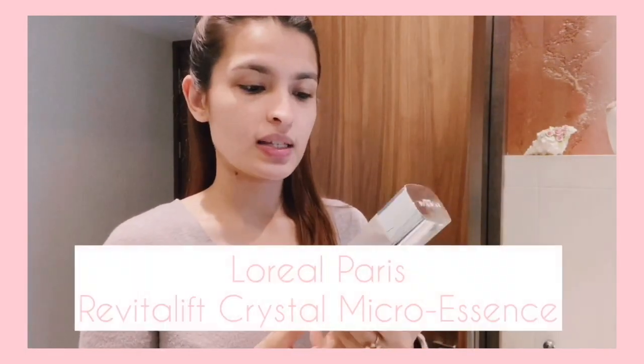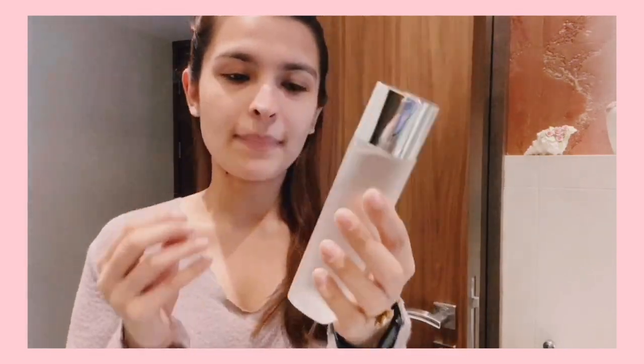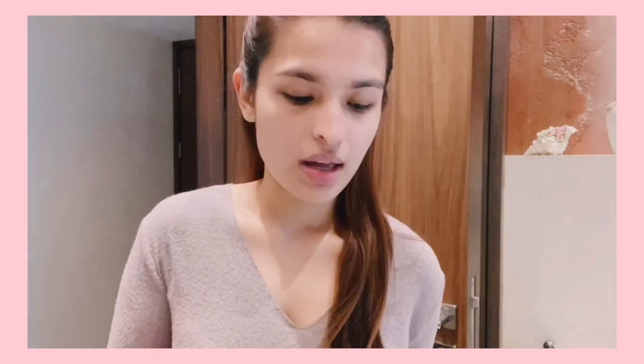I've been trying this product for a week — this is the Revitalift by L'Oréal, their Crystal Micro Essence. It's a very liquidy kind of product and you just need a few drops. They recommend using it after you cleanse your face and before moisturizing. I'm just going to take a few drops, and they've also recommended not using a cotton pad — only your fingers. That's done.